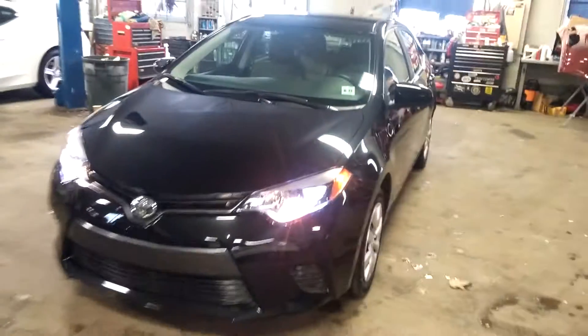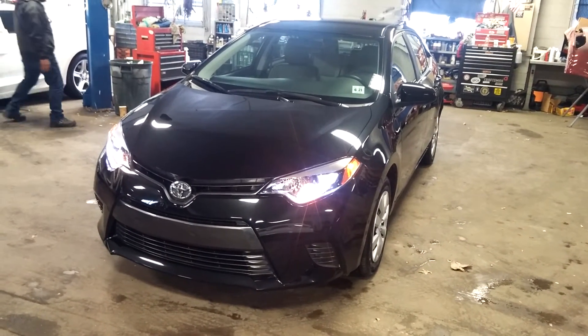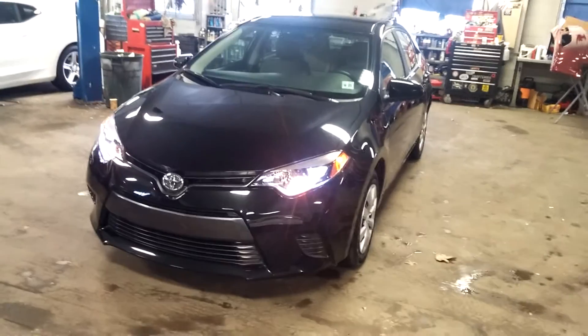That pretty much completes the tour, folks. Once again ladies and gentlemen, this is the 2016 Toyota Corolla LE model with 20,000 miles. Any questions or concerns, don't hesitate to ask. Thank you and happy bidding.